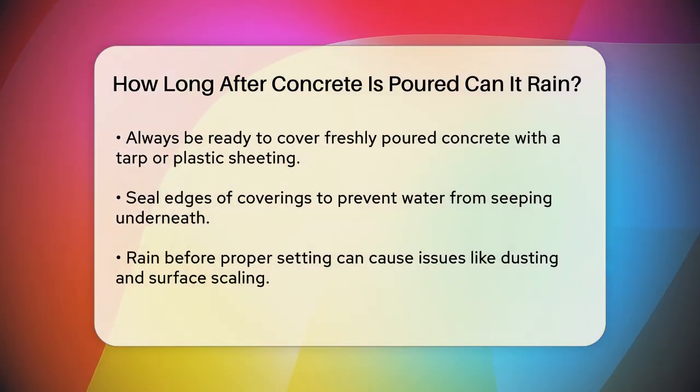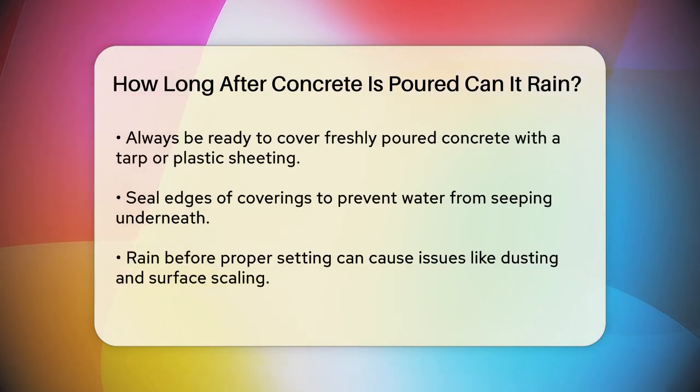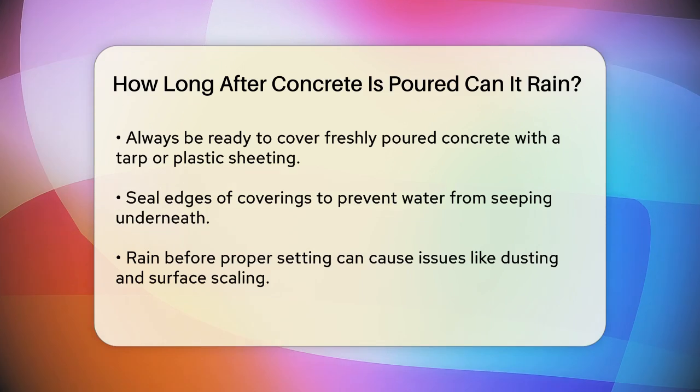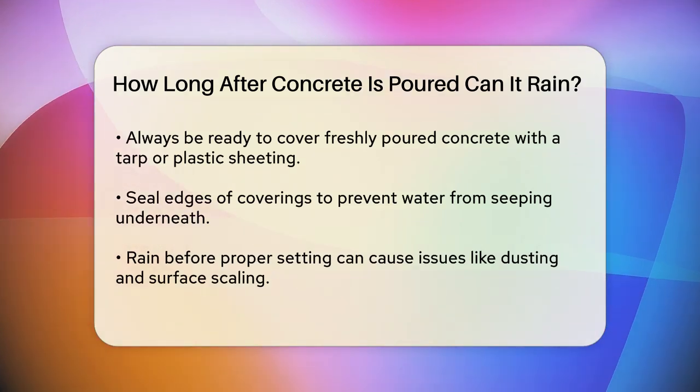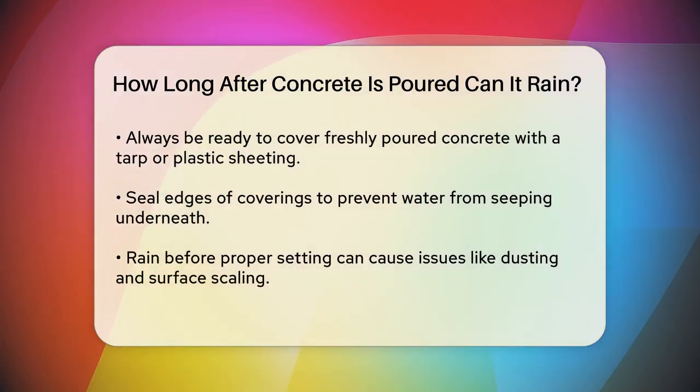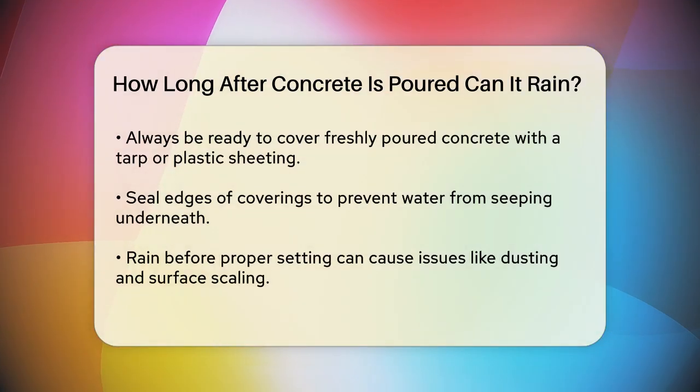Now let's talk about what happens if it does rain after you've poured the concrete. If the rain hits the concrete before it has had a chance to set and cure properly, it can lead to problems like dusting, surface scaling, and even craze cracking. These issues can be difficult to fix and may ruin the appearance of the finished surface.